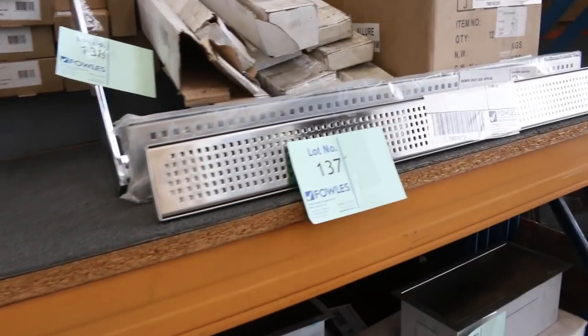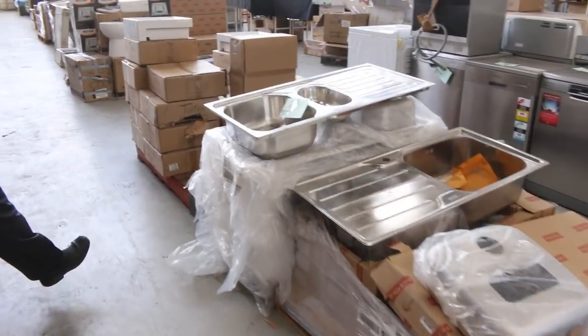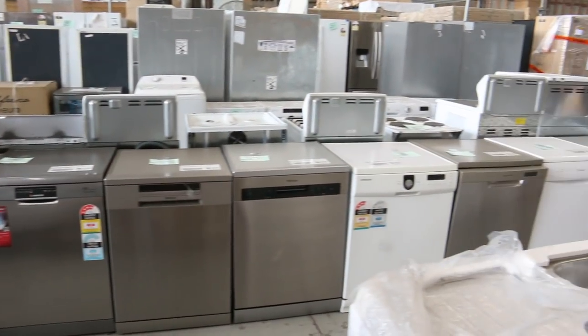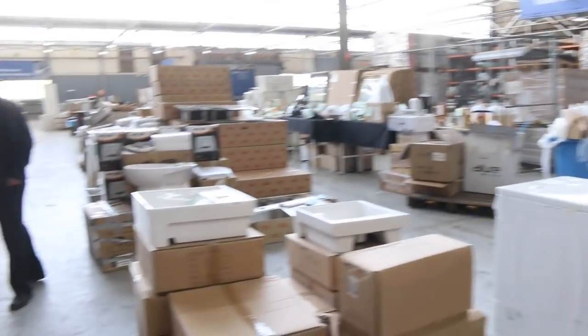Rectangular shower grates in a heap of different sizes. Still got plenty of Frankie sinks — I'd say there'd be a good couple of hundred sinks left. Over the back there I can see lots of dishwashers as well, and even further back, lots of fridges. So dishwashers, fridges — everything for the kitchen and laundry looks like you'll be covered on.